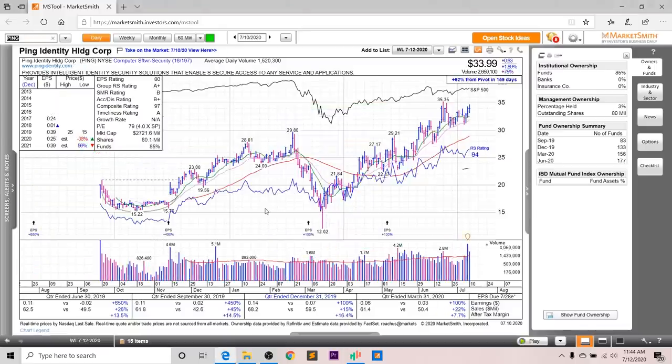Next up, we've got Ping — another recent IPO with very strong earnings and sales growth. Last quarter, earnings were up 100%, sales up 22%, and after-tax margins up 7.7%. In terms of annual EPS, 2020 is supposed to be down 36%, but it's supposed to rebound in 2021 by 56%. The EPS rating is an 80, the group RS is an A+, the SMR rating is a B, the accumulation distribution is a B+, and the overall composite rating is a 97. Looking at fund ownership, you can see a nice increasing trend, but you don't have any high-quality funds investing into this company.